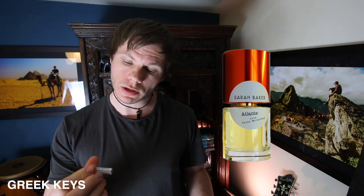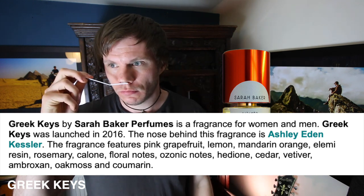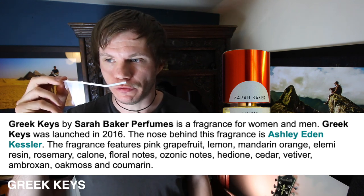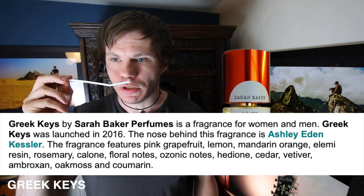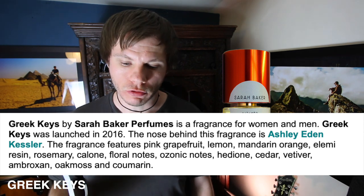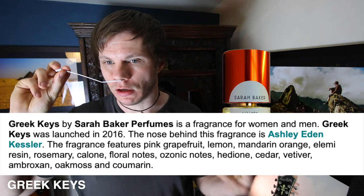The next one is called Greek Keys by Ashley Eden Kessler. It's slightly fresh on the top — very airy, fresh, bright. Imagine cold mountain air or something; it's got that kind of airy, ozone-y tone thing going on. Not much else to describe other than a freshness. A light, musky, fresh, airy kind of scent.